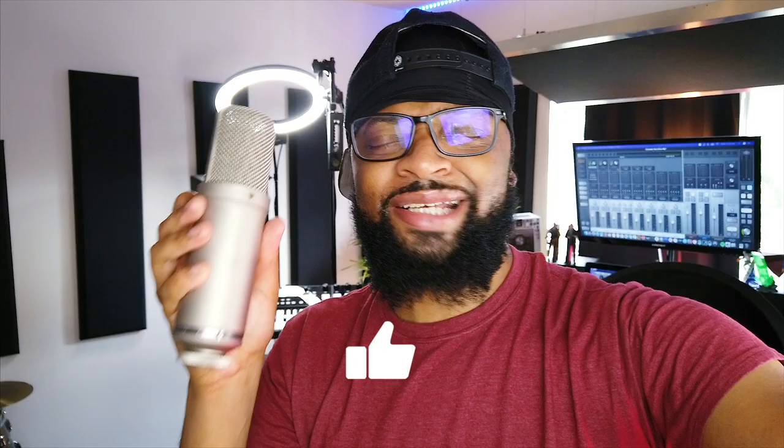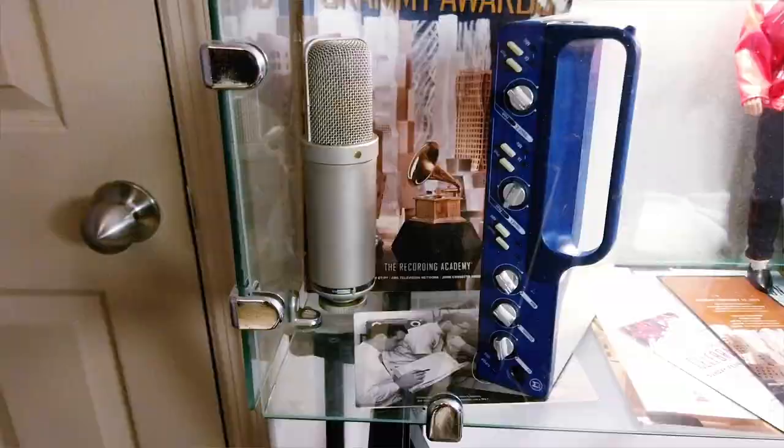I'm extremely grateful for my Rode NTK. Rode makes extremely great products and this microphone has lasted me 10 years. Needs a little work done now, and I'm semi-retiring it in my glass Grammy case in my home studio. My U87 has been serving me a great purpose, but this NTK is a great microphone and it pretty much kicked off my artistry career.